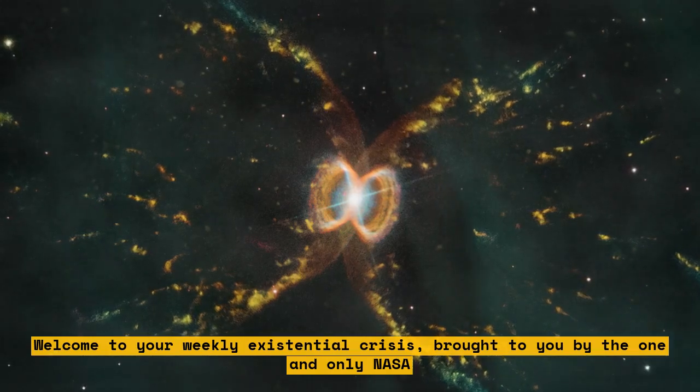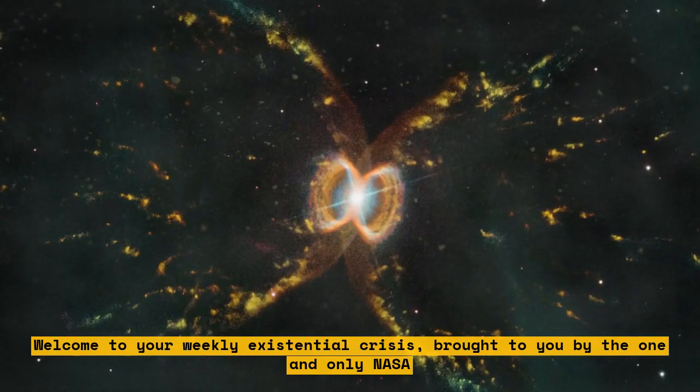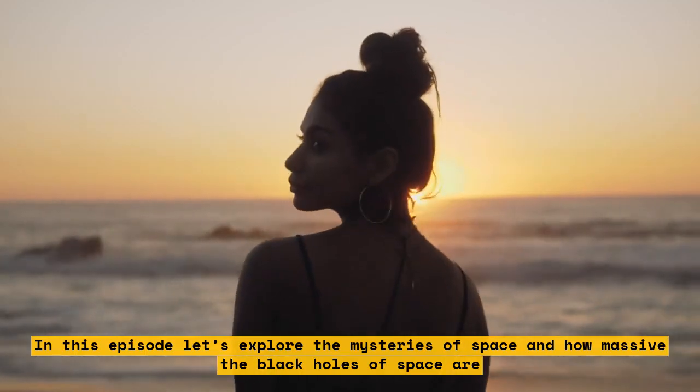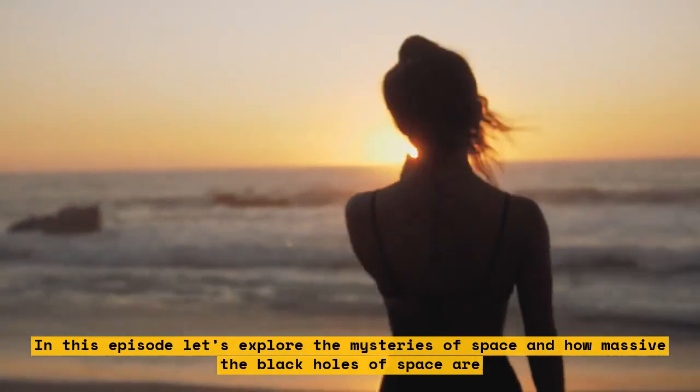Welcome to your weekly existential crisis, brought to you by the one and only NASA. In this episode, let's explore the mysteries of space and how massive the black holes of space are.